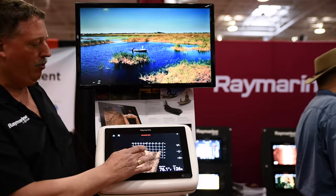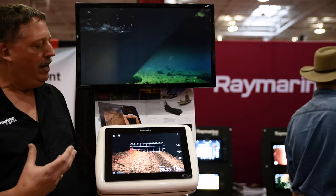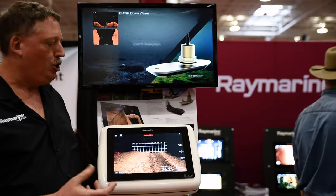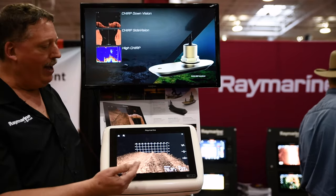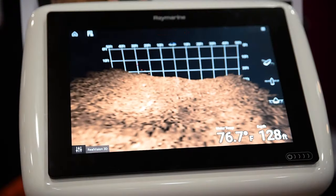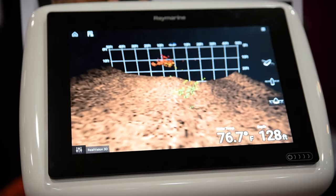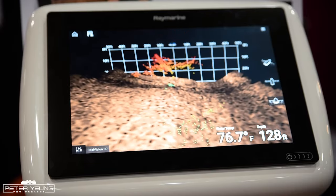We're creating a 3D image of the bottom as well as a 3D image of fish and bait balls. The nice thing about it is that it gives you a reference of where those echoes are in space — you're able to see the bait balls and see the fish located exactly where they are from your boat's location.